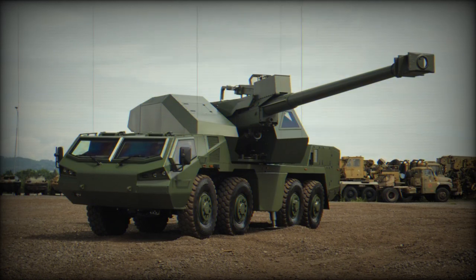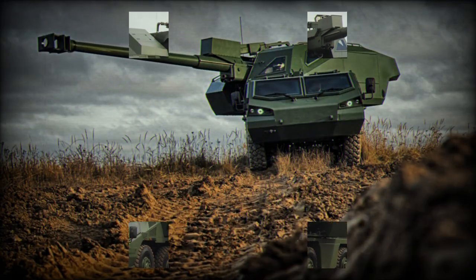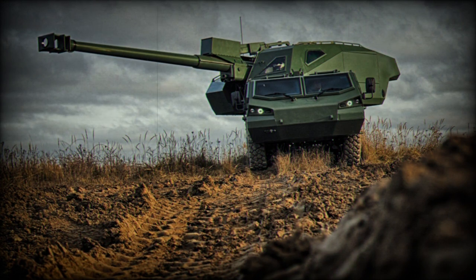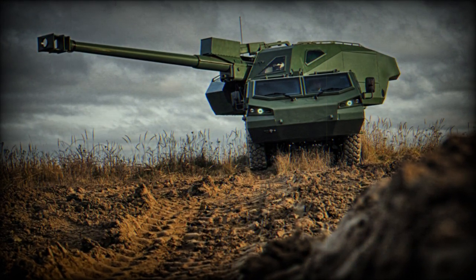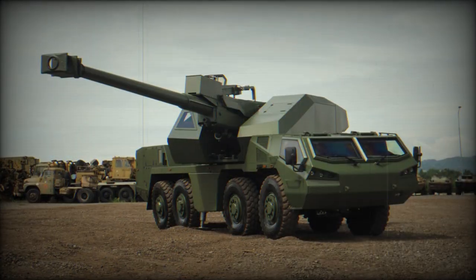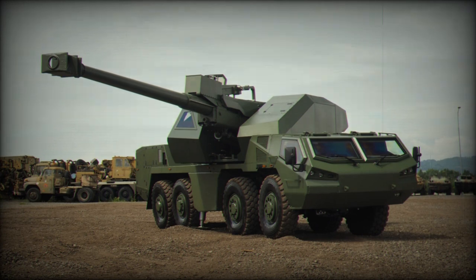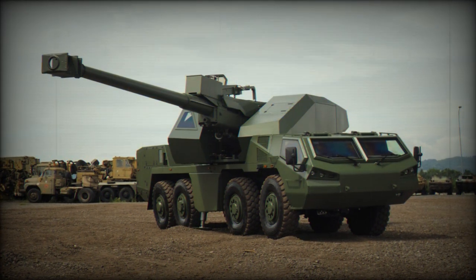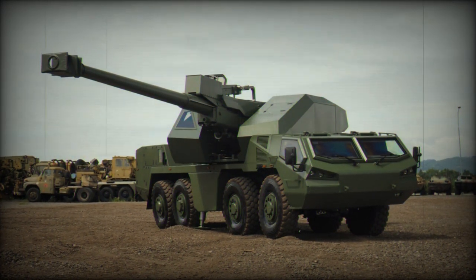Powering the Dita is a Tatra T3C 928-90 engine with a maximum power output of 300 kW. The vehicle also features an auxiliary 24V hydraulic power unit serving as the primary power source for both the weapon system and turret operation. The Dita can achieve a road speed of 90 km/h and an off-road speed of 25 km/h, with a maximum cruising range of 600 km.